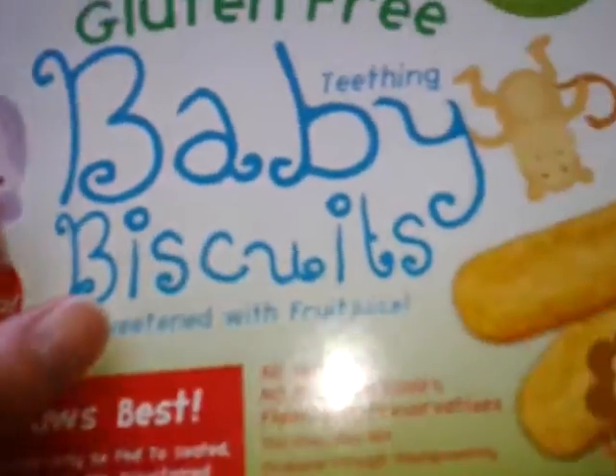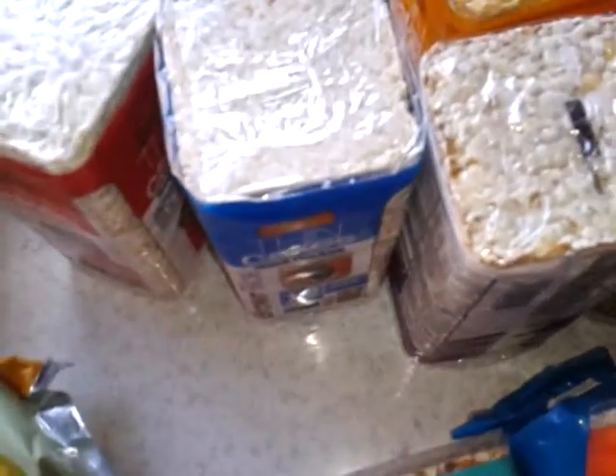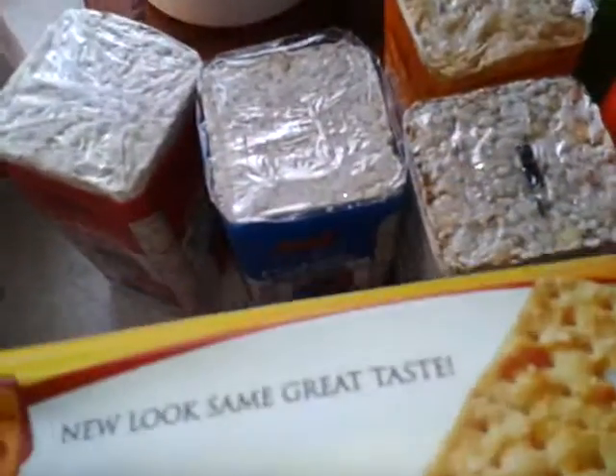These are the gluten-free baby biscuits. So if you have a little one — Clay and I were talking about these and I'm like, I love those cookies. I don't care if I have a baby. These are going in this baby because that's how good they are. And a lot of times baby cookies are great because they're not full of everything either.